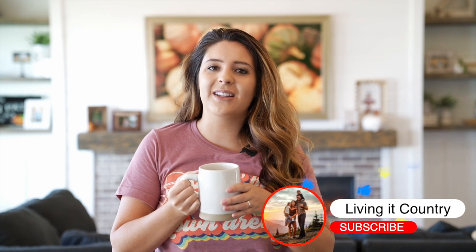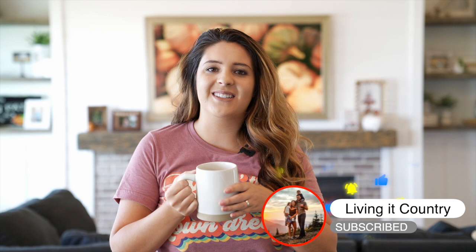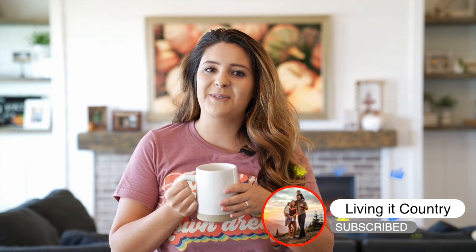Hey, it's Holly. Welcome to Living It Country. Today we have another beautiful fall farmhouse to tour and I am so excited to be sharing this awesome, amazing duo from We Dabble on Instagram. They are so talented with their DIY projects and their home decorating, so I am so thrilled to be sharing them today.